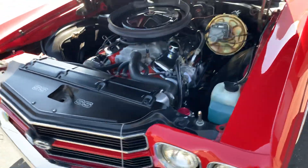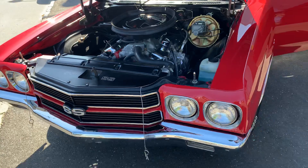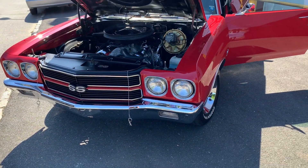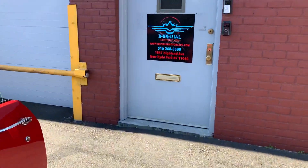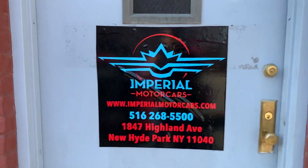If you're interested, please call us at 516-268-5500, or email info@imperialmotorcars.com. Thanks for watching.